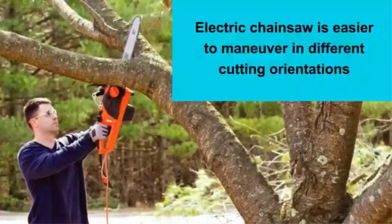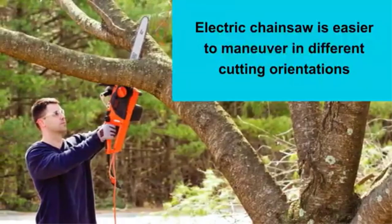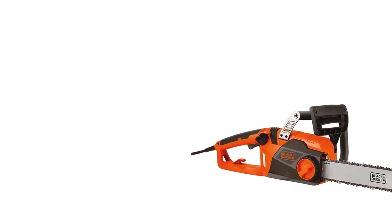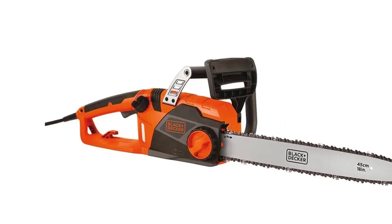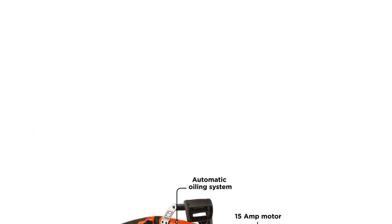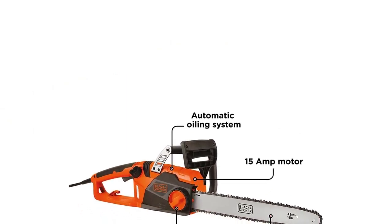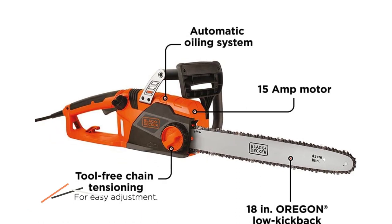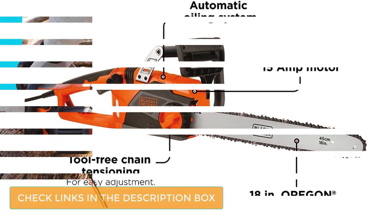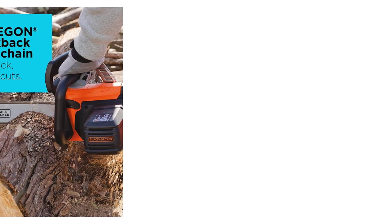Number 3: Black & Decker CS1518. If you feel like purchasing a corded chainsaw but want to save money, then you should consider this model by Black & Decker. It comes with 15 amps of power, 550W, and an impressive 18-inch bar. I feel this model represents absolute value for money and it's also a breeze to use. It includes so many features designed to make your life significantly easier. It comes with an auto-oiling system and tool-less chain tensioning is included.